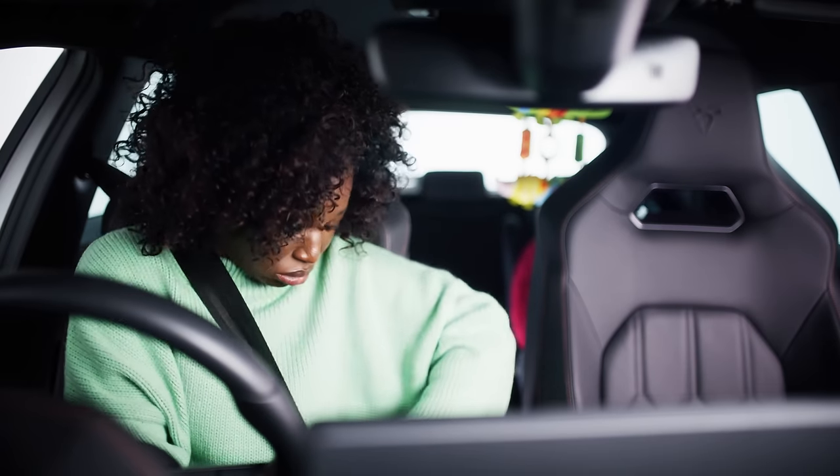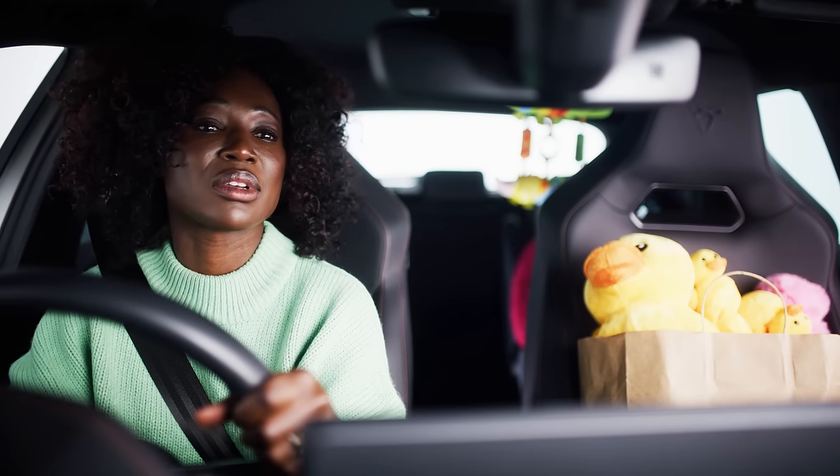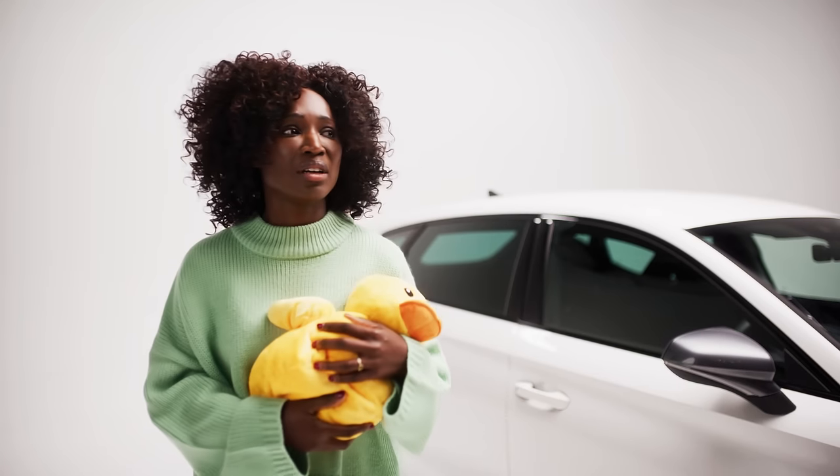Meet Bella. Bella has a young toddler and is loving being a parent. Okay, she's totally stressed out. Every car ride is a mission — baby food, nappies, toys — she's always on the go. Making sure her car is safe and reliable is crucial for her sanity.